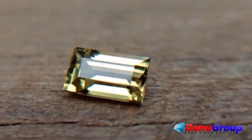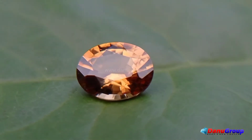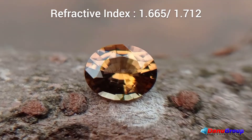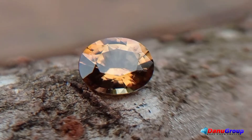Here are the other properties of this rare gemstone. Crystal system: orthorhombic. Refractive index: 1.665–1.712. Luster: vitreous. Hardness: 6.5–7.